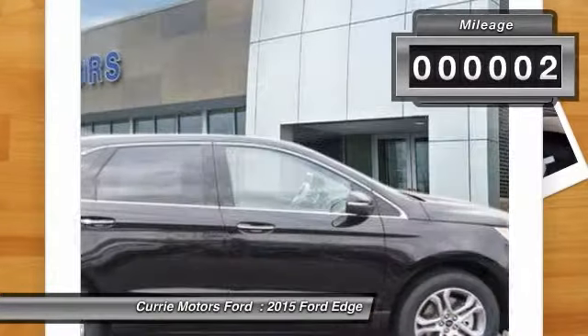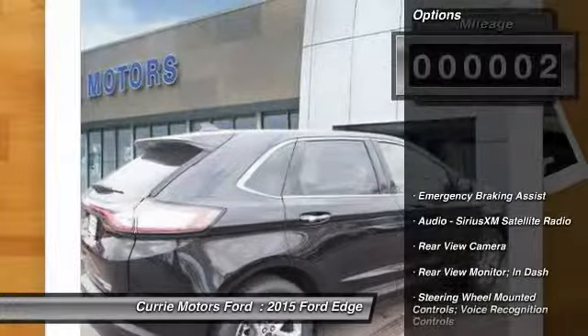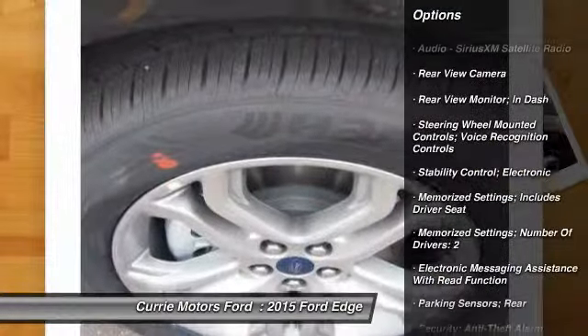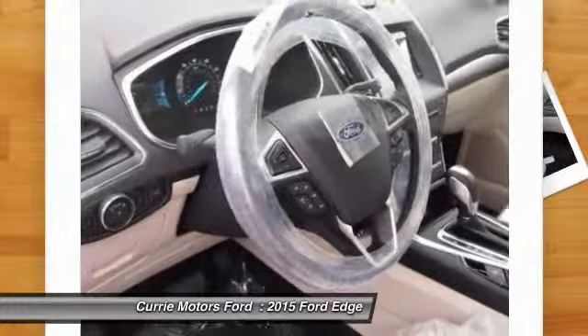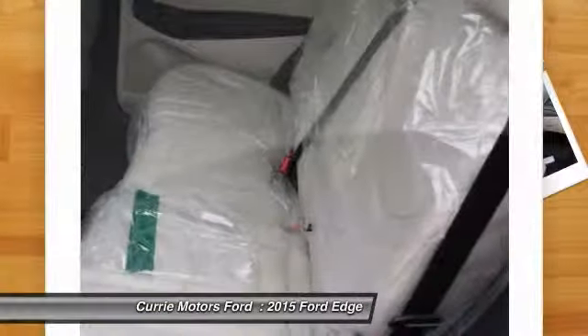This vehicle has less than 100 miles. Here are some of this vehicle's great options: traction control, cruise control, universal garage door opener, power brakes, child safety locks, trip odometer, power windows, tachometer, daytime running lights, rear view camera.